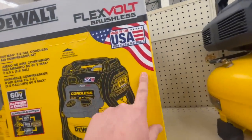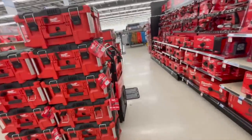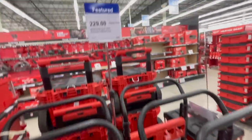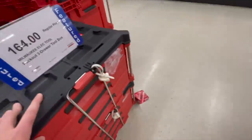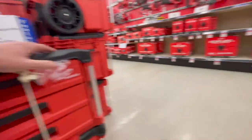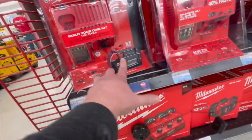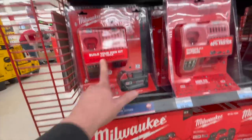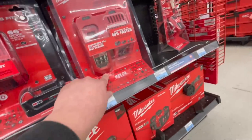They do have a bunch of Milwaukee Pack Out here. For $229 you get the Pack Out two-wheel cart. They have the three-drawer unit for $164. I'm looking for a kit — wondering if they have one you could get all in one, but it's display only. They do have for $200 the 5 amp hour battery with a standard charger — it also charges M12. $100 for a rapid charger, that's not a bad price.